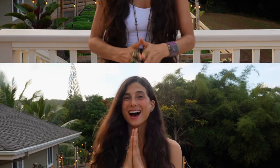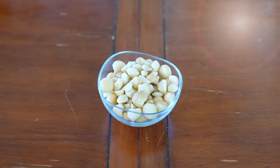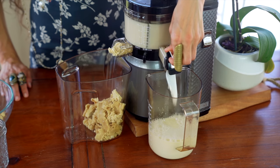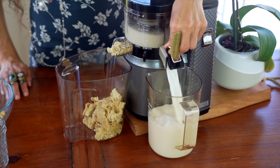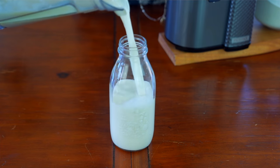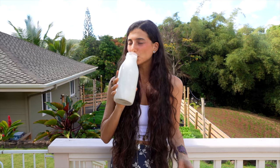Rice milks tend to be higher in arsenic, which can be harmful to your body. I do think it's important to find one good store-bought nut milk that you really like to have on hand. But what I prefer to do is to make my own nut milks at home. It's so easy, much more convenient, fresh and I find that I get more of a variety by using different nuts or seeds. In my opinion, fresh nut milk tastes so much better than anything you'll buy in the stores.